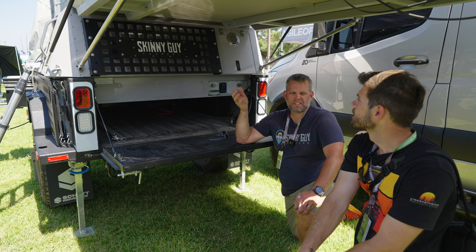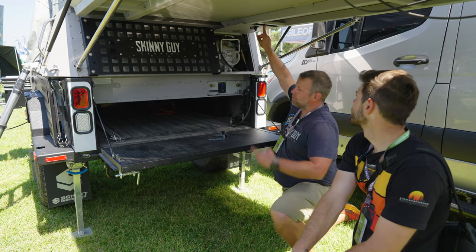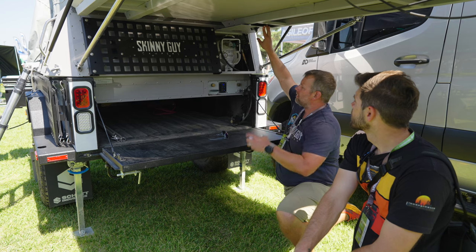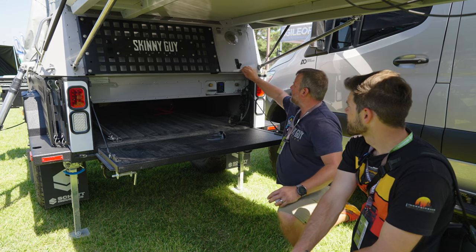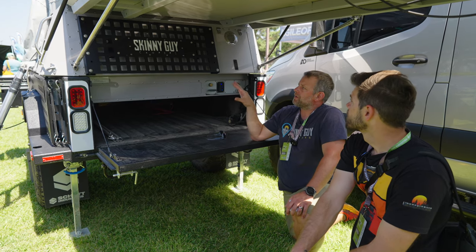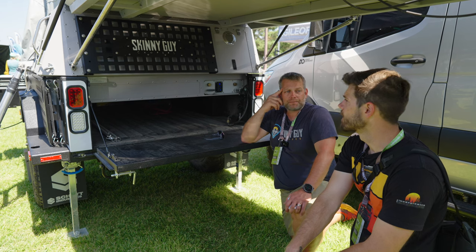This is our propane storage compartment — a 20-pound horizontal propane tank. It's plumbed up to the cooktop and to the Truma Combi heater and water heater combo unit. There's also a port that comes out here so you can cook using a grill on your back tailgate. On a full-size truck, when the 6.5 is on the truck this area is generally high enough to stand underneath — it's kind of like an awning.